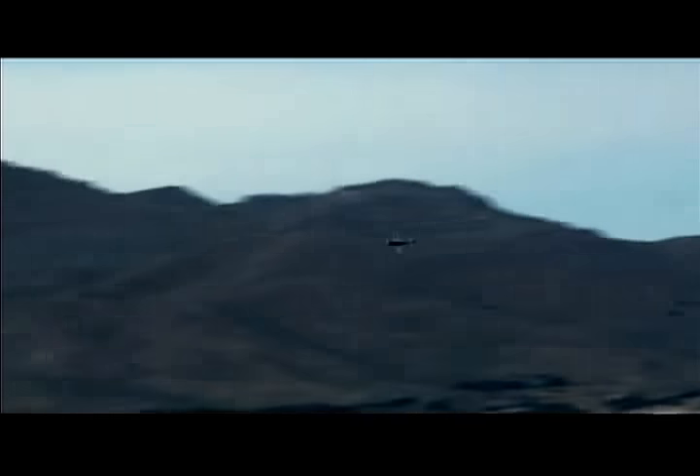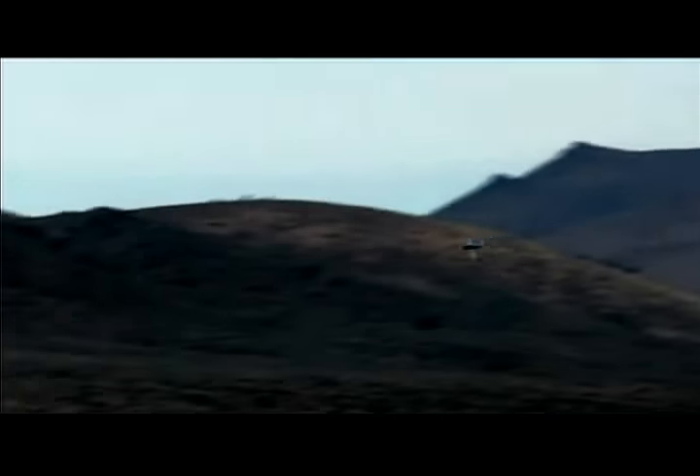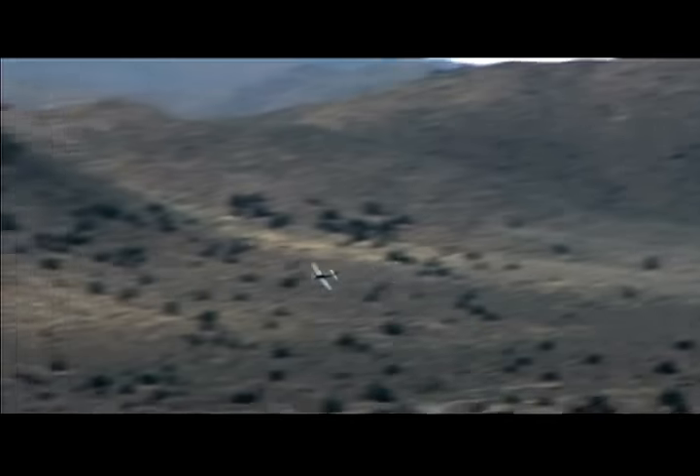This is Russ Niles reporting for AvWeb. Last week, the NTSB released this spectator video showing the early part of the sequence that led to the crash of Jimmy Leeward's modified P-51, the Galloping Ghost, at the National Championship Air Races in Reno last year.